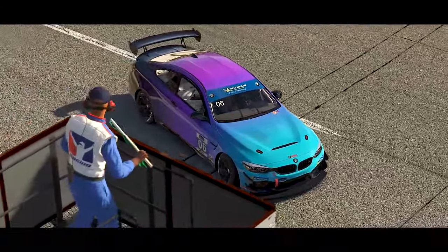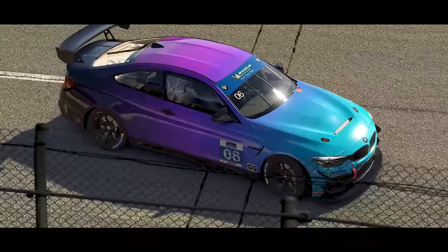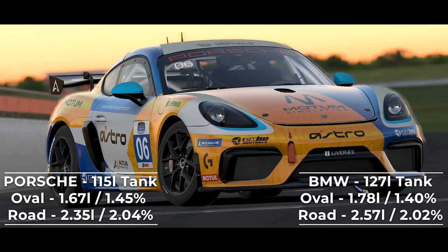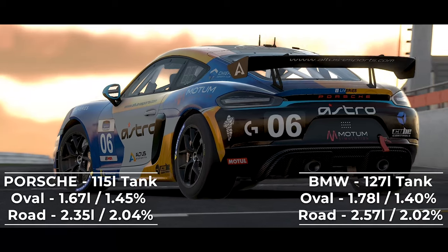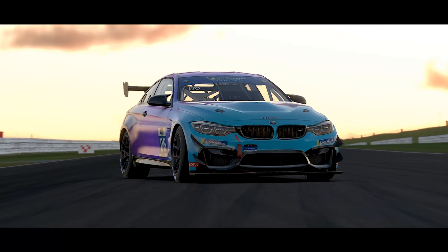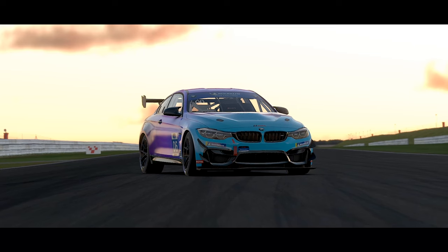And the good news for the BMW doesn't stop there either. During both the Snetterton and Talladega tests, I was noting down the fuel consumption for both cars. Both times the BMW used more fuel per lap than the Porsche, but it does also feature a fuel tank that is 12 litres larger. If we break down the fuel burn over these laps as a percentage of the total fuel capacity, the BMW comes out on top once again, albeit very narrowly.